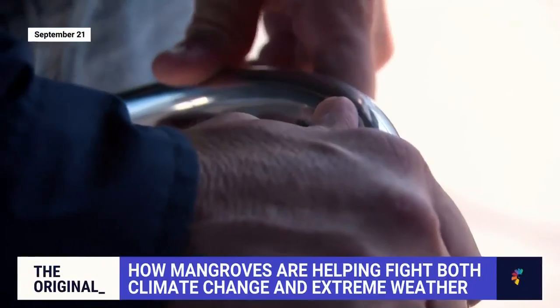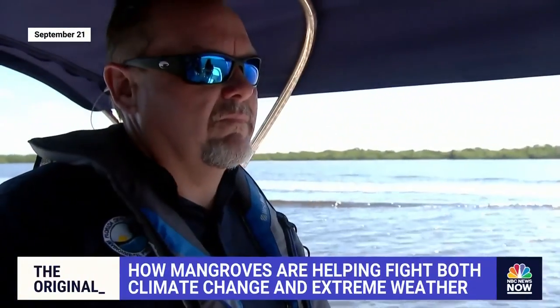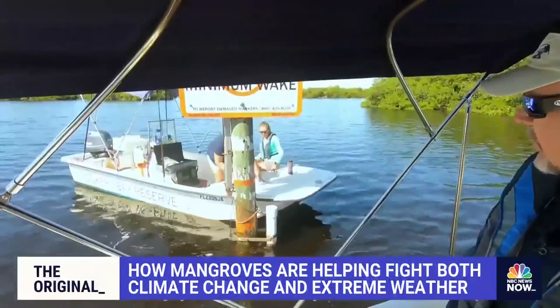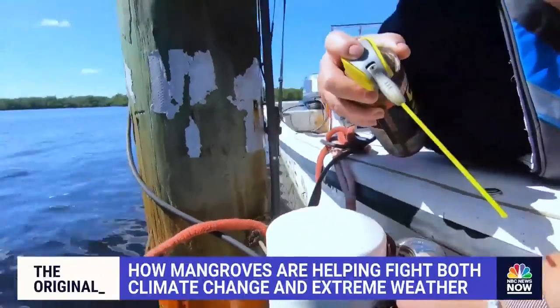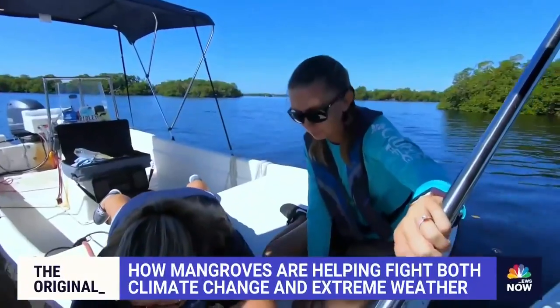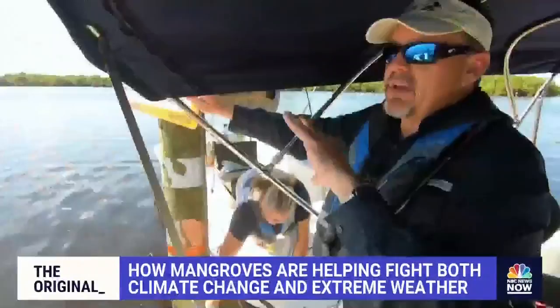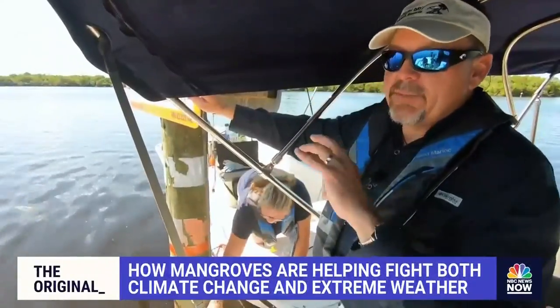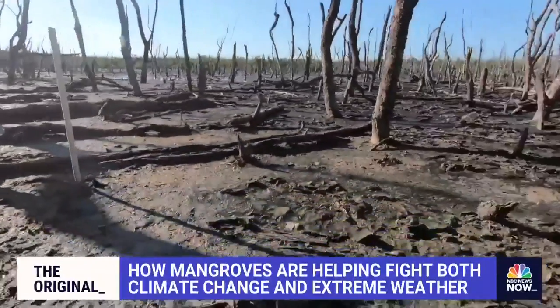A week before Ian hit, our team traveled to Rookery Bay to see that restoration firsthand. When you restore a mangrove or wetland, it can, in theory, restore carbon back to the land and sequester it — lock it away from the atmosphere and put it into nature. If you have a weak, stressed, non-healthy system, it is not going to be able to withstand those large impacts from storms such as hurricanes.